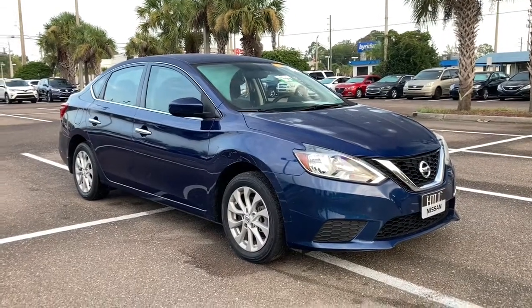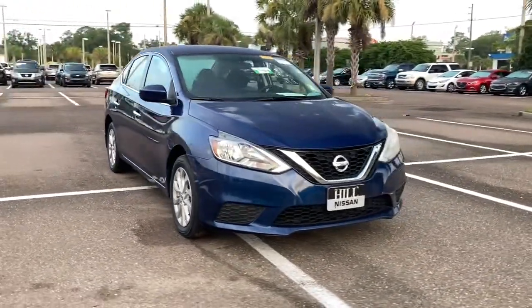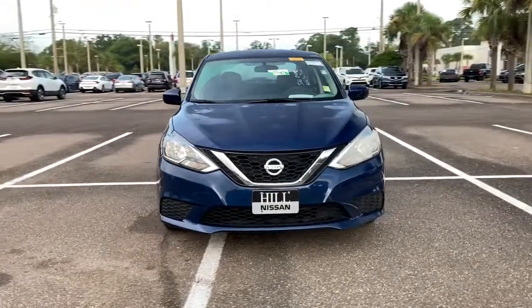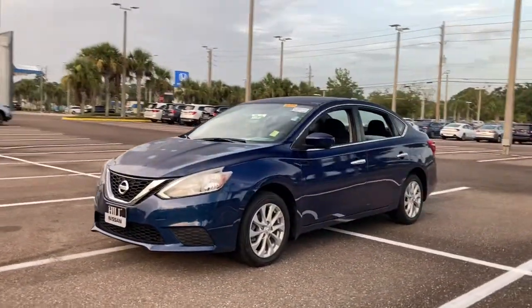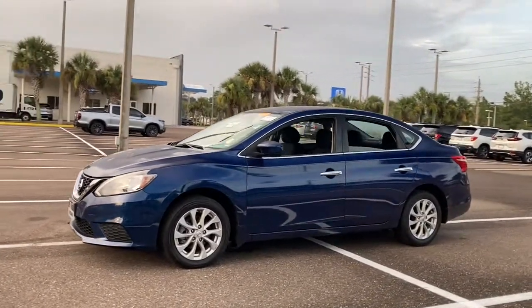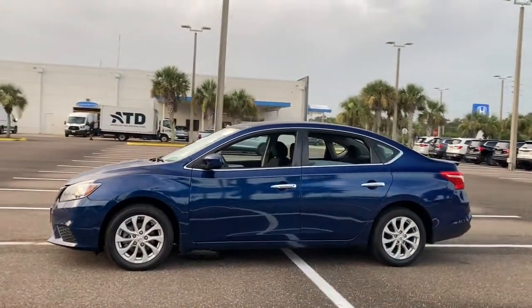Check out this 2017 Nissan Sentra. With less than 120,000 miles on the odometer, this vehicle stands out from the rest. This roomy Sentra makes your daily drive fun, comfortable, and convenient.